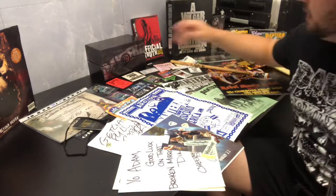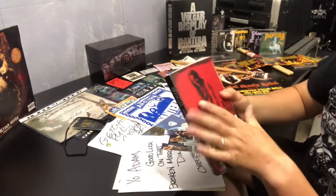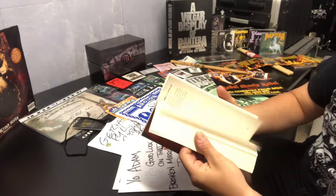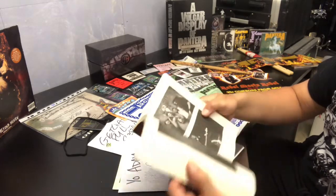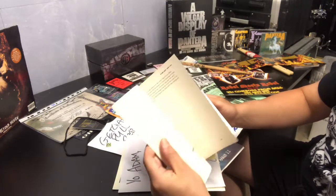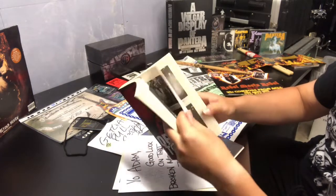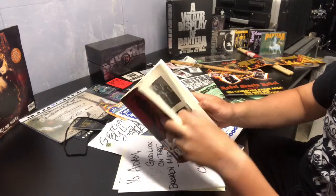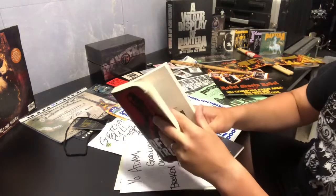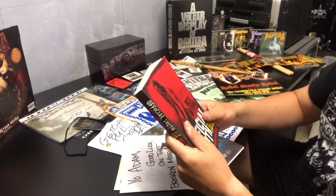Next up I'm going to go for the Rex Brown book — not signed or anything, just another nice little bit of memorabilia. I don't know how many photos are in this book — not too many, but some nice gems. It's a good read; I'd recommend it. Just take the stories with a pinch of salt — I've had conversations with people who've said don't believe everything you read in this.